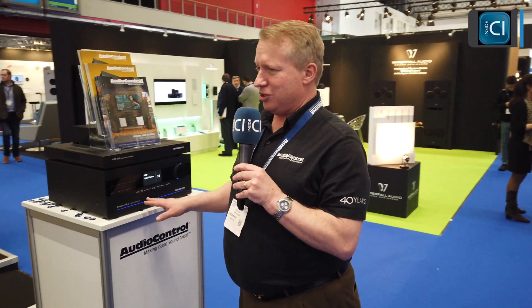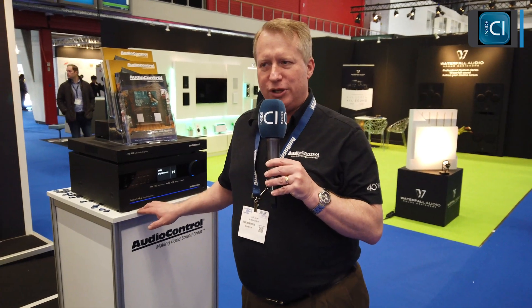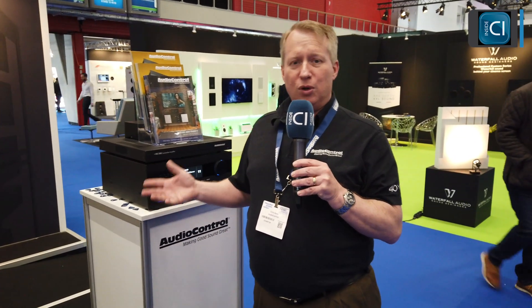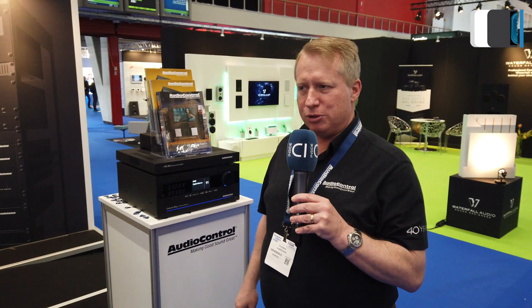This year one of our big announcements has to do with our new X-Series receivers and pre-pros. This new platform offers 16 channels of support, so whether your system is a 9.6.1 or requires multiple subwoofers or even new Auro 3D, this platform of pre-pros and receivers will support that.